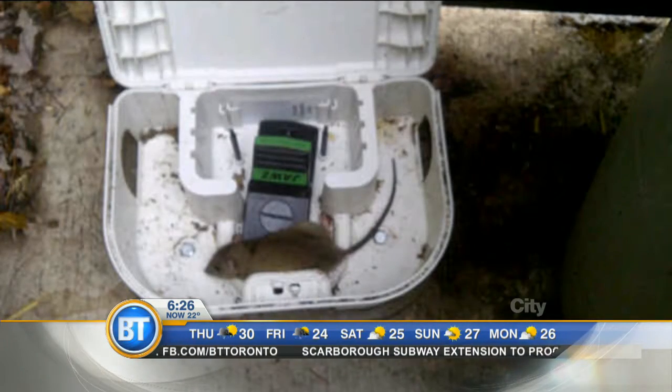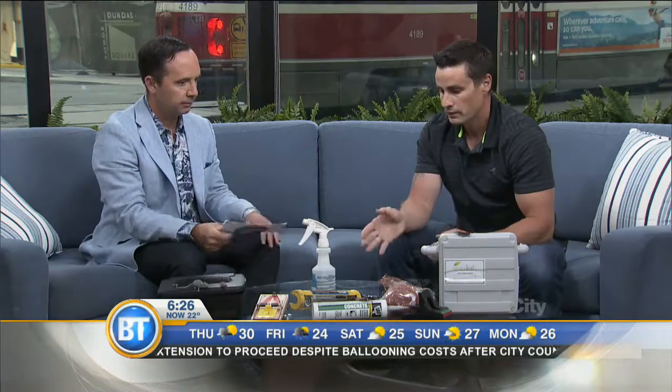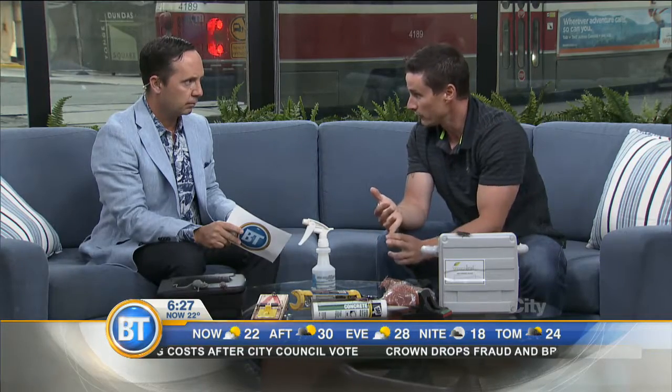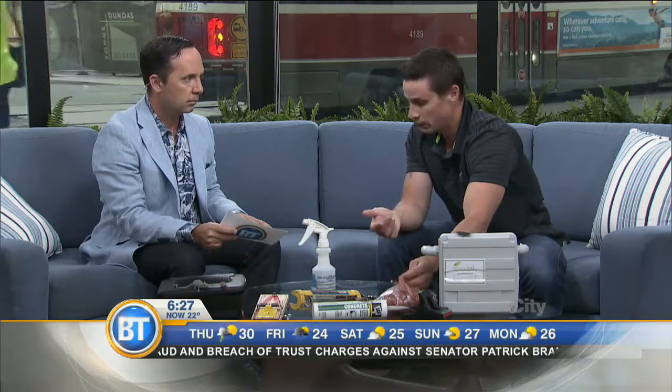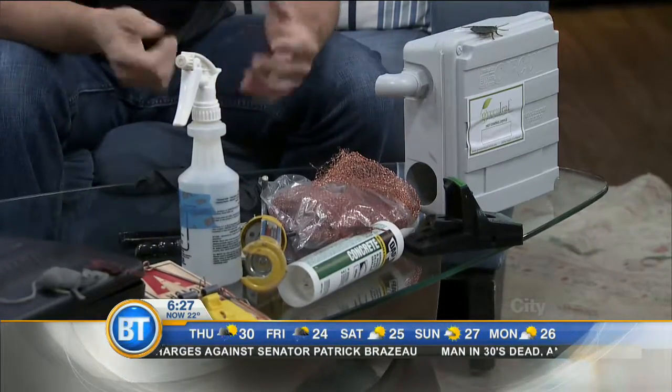Once you take care of the problem, the next step is to block all those cracks and crevices and not allow them to come back in. Stay away from caulking — use concrete in a tube instead, because they'll chew through spray foam and caulking. Professionally, we use copper wool because it doesn't rust, but steel wool works really great too. Concrete or metal flashing is the best way to exclude them — prevention by design.